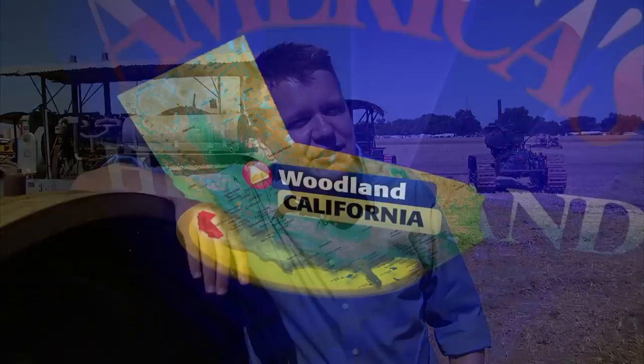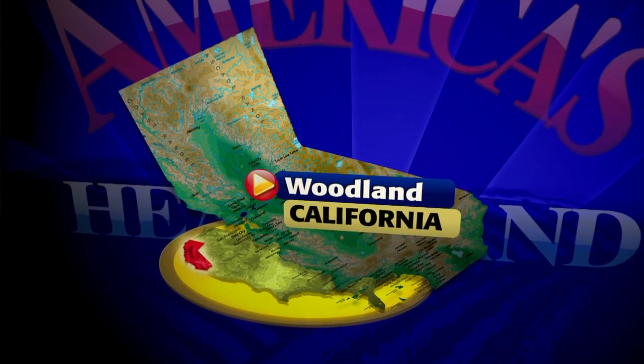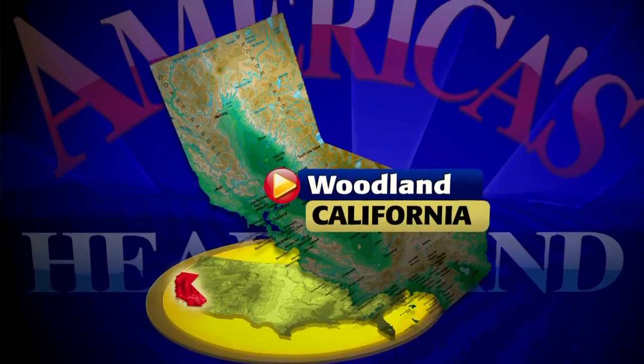As farms across the heartland have gotten larger and more productive, the equipment they've used has modernized as well. We're talking about GPS technology so they know where to plant their seeds and spray their crops. But there's still a lot of that old equipment around — some of it steam-powered — and you won't find it much in the fields anymore, but you will see it being honored at places like this here in Woodland, California.